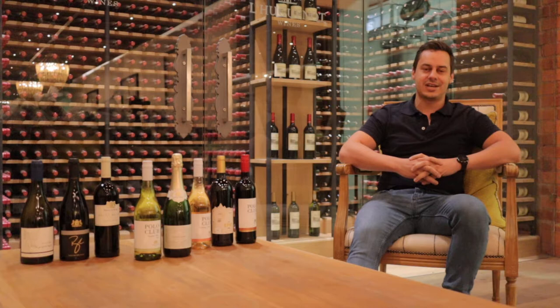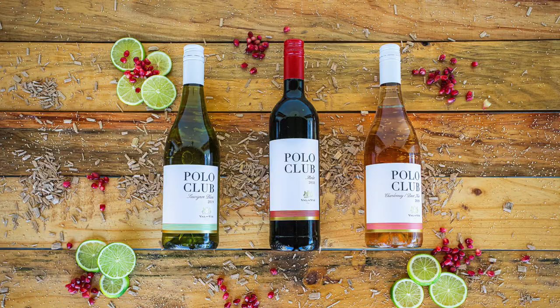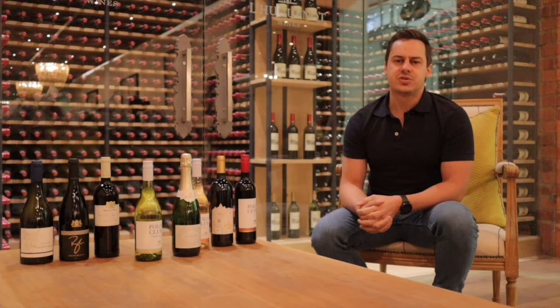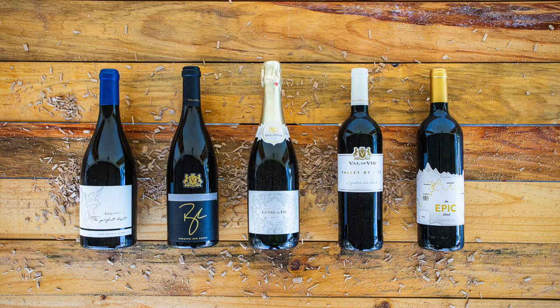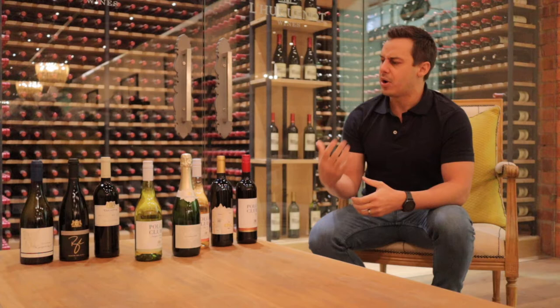The wines we're going to taste over the next few weeks will consist of our Polo Club range — you can see the packaging over here — which is a very easy drinking style of wines, just to celebrate the lifestyle on Val de Vee. Then we also have the estate range, with slightly more serious packaging. It's slightly more full-bodied wines, made to be enjoyed when you sit down with friends for dinner or lunch.